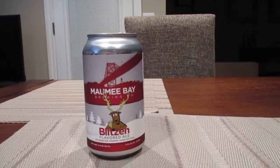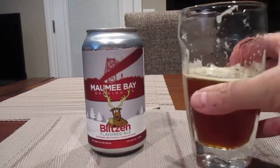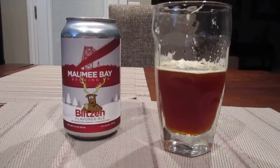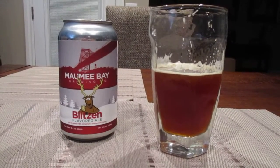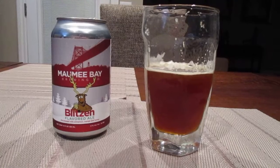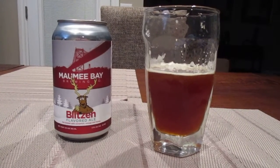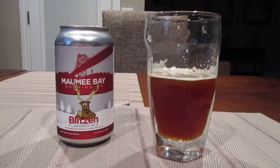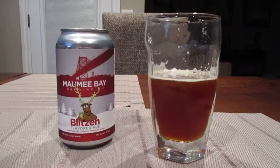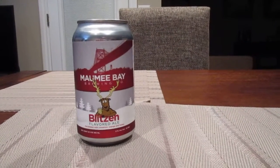I'm trying to get a read on this one. I can definitely taste a little bit of the honey in it, and I can definitely taste the cinnamon. Not tasting too much orange. It's pretty hoppy, and if you like a hoppy beer, this definitely is one. It's got a decent taste to it — about what I would expect from sort of a holiday, Christmas time, winter time kind of blend.